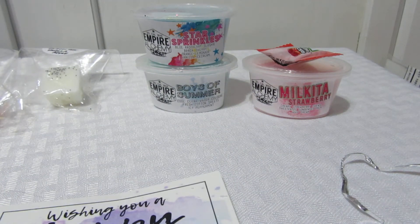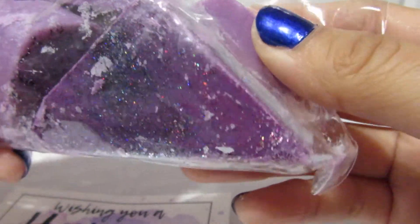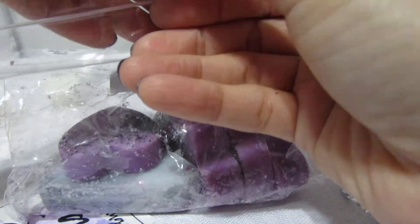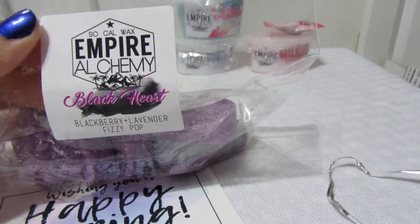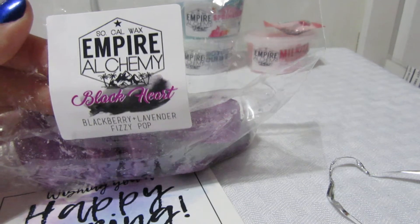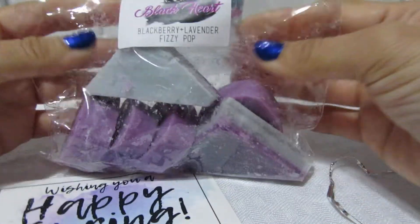Next I ordered some bags. This one's called Black Heart — blackberry, lavender, and pink fizzy pop. Look how pretty, it has little hearts. It smells great — you really get the blackberry and the fizzy pop, which tones it down a little. The blackberry and fizzy pop are the strongest notes. These were only about four dollars, which is great.